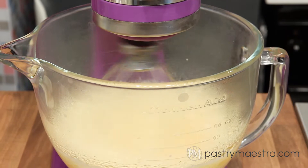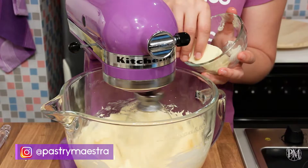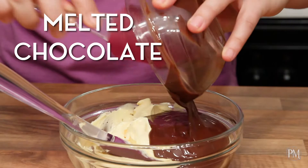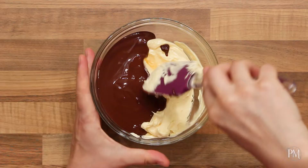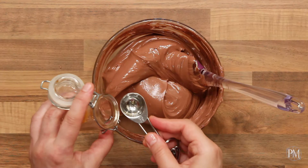Once all the syrup is in, I'll continue whisking the pata bomb until it cools down. Once cooled, I'll start adding softened butter gradually until everything is incorporated. Then I'll mix in chocolate that I've melted in the microwave — be careful that the chocolate isn't too hot, because it might melt the butter in the buttercream. At the end, I'll mix in the rum.